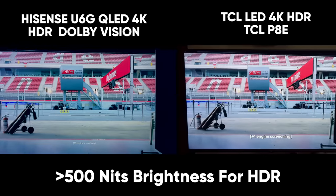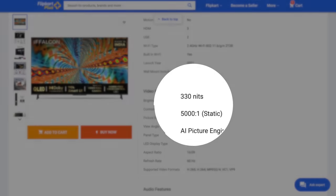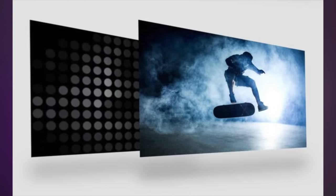HDR is only fun if your TV's peak brightness is 500, 600, or 700 nits. Budget TVs typically have only 300-400 nits, so you won't get much HDR benefit. Also, the panels in budget TVs are not OLED — it's written as 'LED' but OLED displays are very different. Budget TVs are technically LCD panels with LED backlighting — they call it an LED TV.